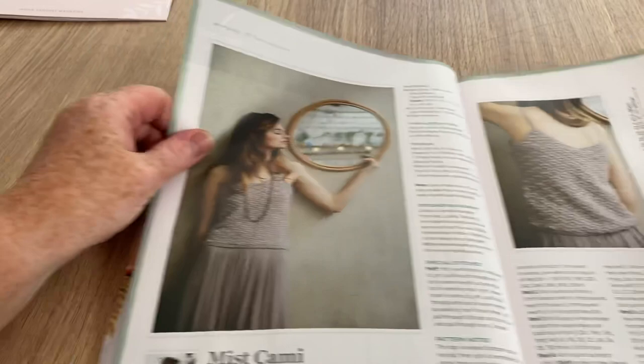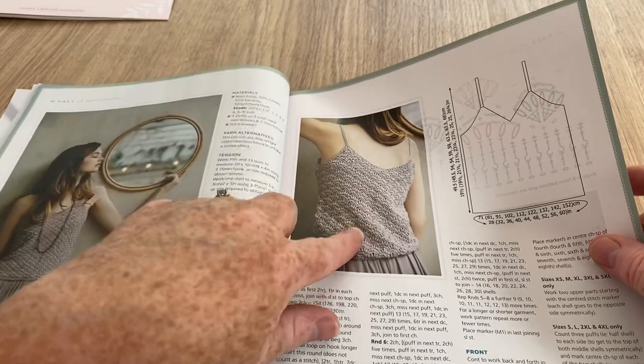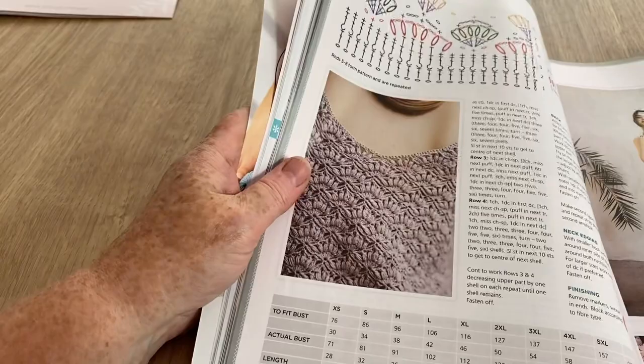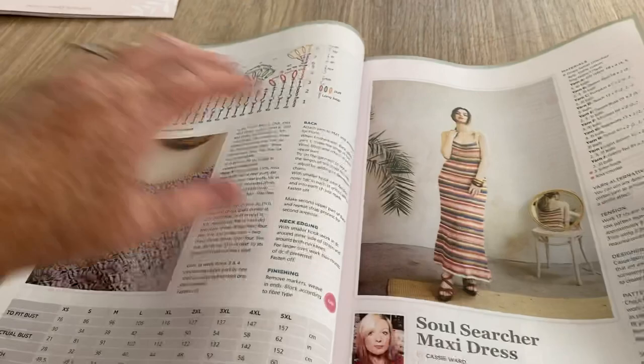This is a nice little Misty Cami - I like that, I like the pattern. That is pretty - I really, really like that one. There is a picture of the pattern itself, very nice. And it goes all the way up to a 5XL from an extra small.